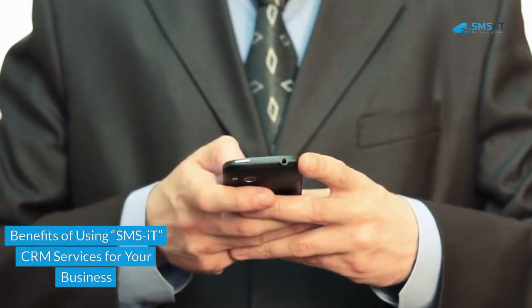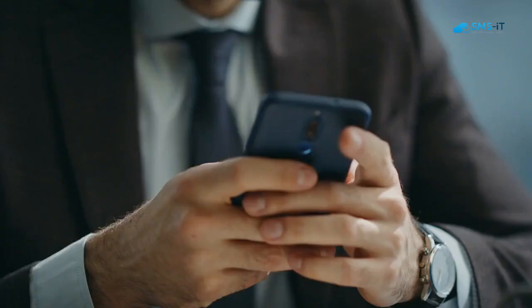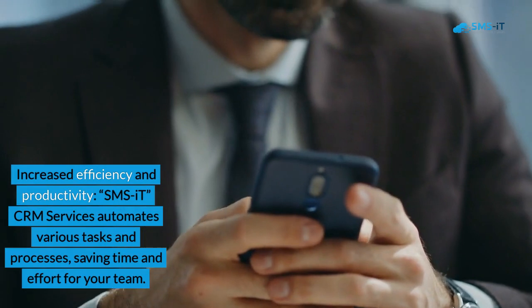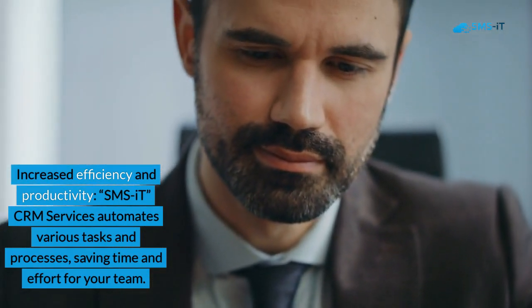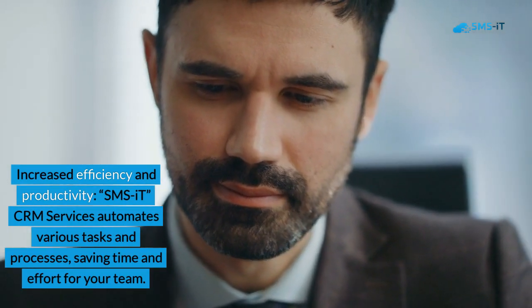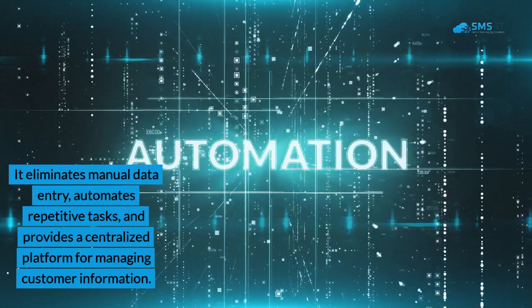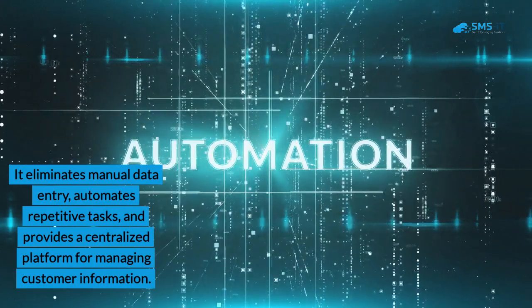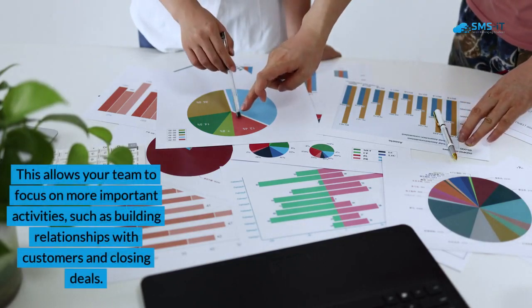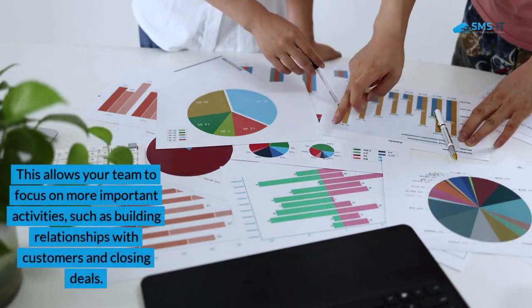Benefits of using SMS IT CRM Services for your business. 1. Increased efficiency and productivity. SMS IT CRM Services automates various tasks and processes, saving time and effort for your team. It eliminates manual data entry, automates repetitive tasks, and provides a centralized platform for managing customer information. This allows your team to focus on more important activities, such as building relationships with customers and closing deals.